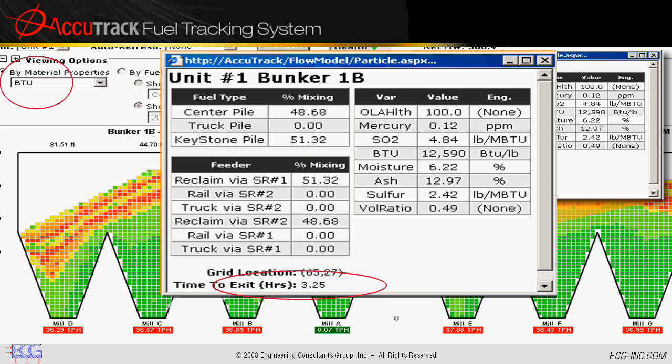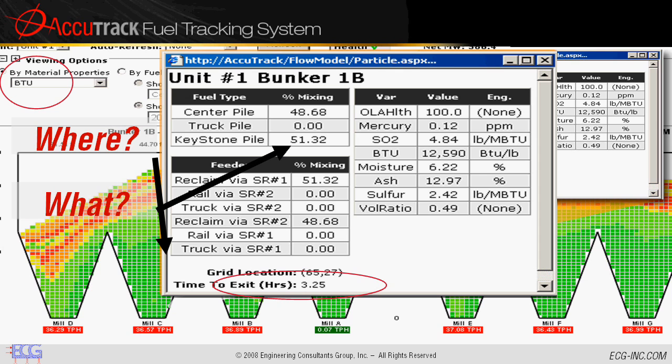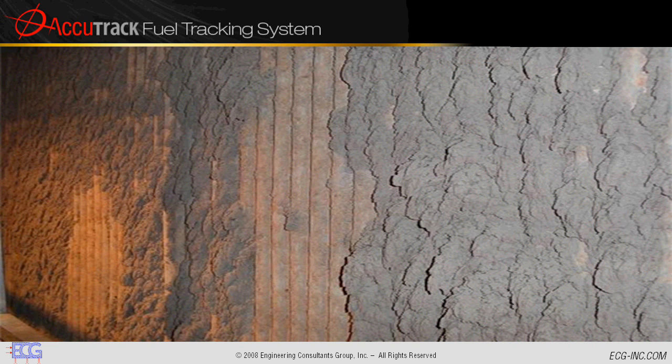Now Accutrack has not only told you where and what, it also tells you when. When slagging and fouling accumulate on boiler walls, your plant can suffer reduced efficiency, costly outages, and dangerous working conditions. Before Accutrack, this was accepted as inevitable in coal-fired operations. But Accutrack can prevent slagging and fouling.